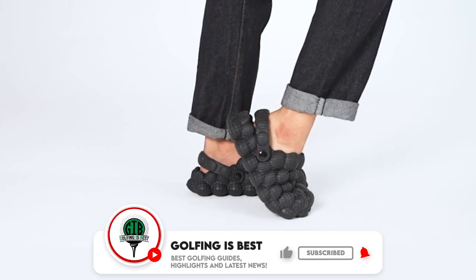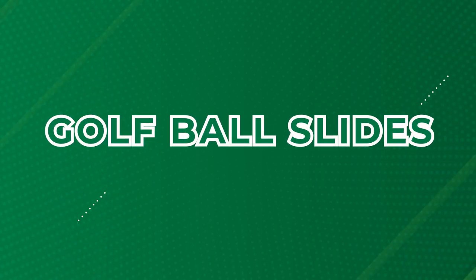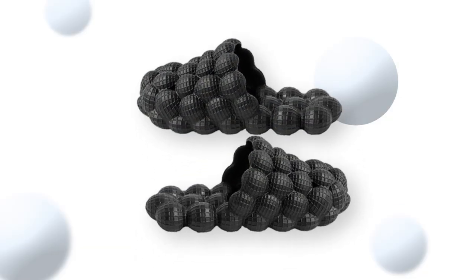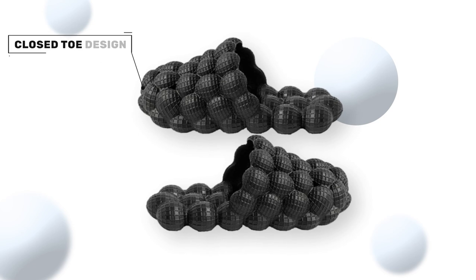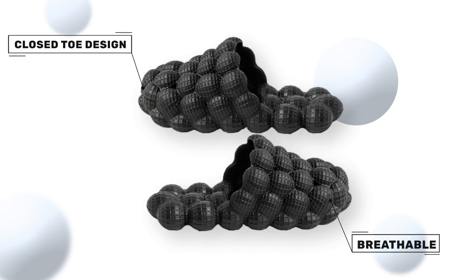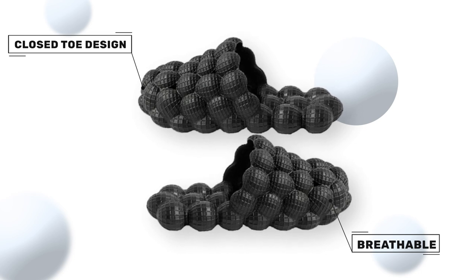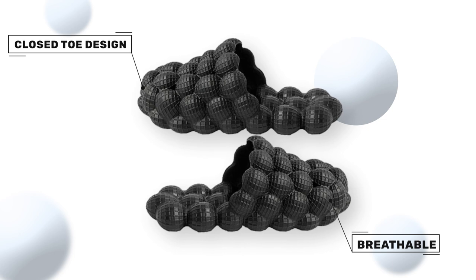But before we dive right into the video, make sure to subscribe to our channel for the best golfing guides, highlights, and latest news. Golf ball slides are modern adaptations of the classic rubber slide, marked by their unique construction — around 45 small round baubles that resemble golf balls, forming the shape of a slipper. The close-toed design, complete with tiny triangles of negative space, ensures breathability and comfort.